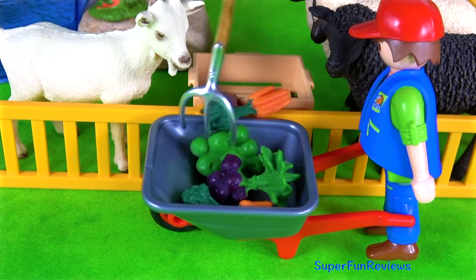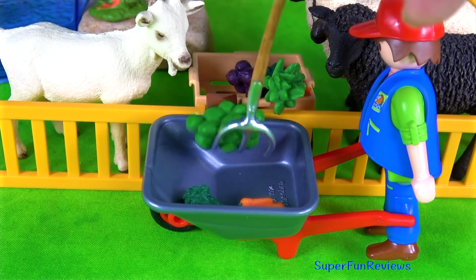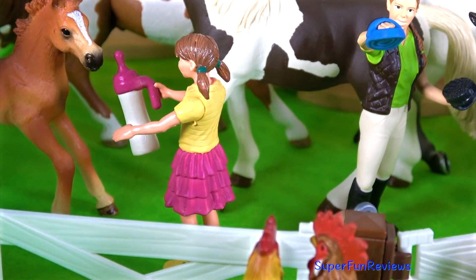Hi, it's Kerry. I always seem to be feeding animals. All of my animals today are made by Schleich. My favourite would have to be the new horses today.